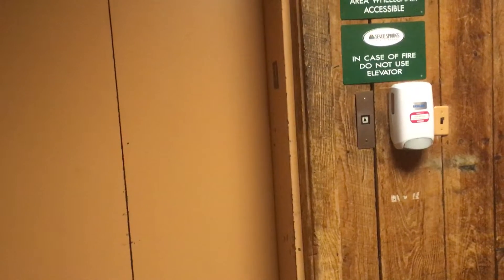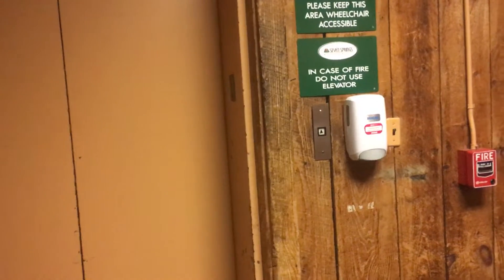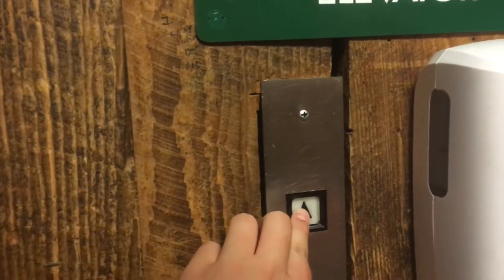This is the service elevator in the Convention Center, part of Seven Springs Mountain Resort in Seven Springs, Pennsylvania. This is an old 1970s Eastern elevator with EPCO square buttons.